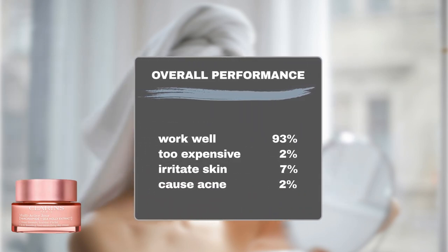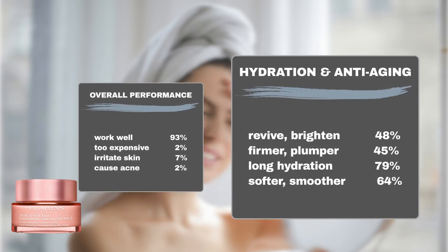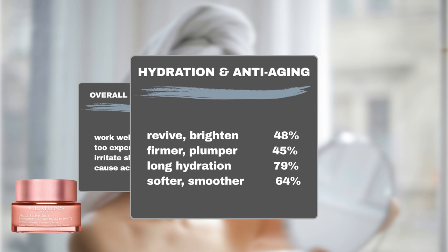Sephora shoppers have overwhelmingly praised this product, with 93% reporting positive hydration and anti-aging effects. Additionally, merely 2% of users consider the product to be too expensive. This product is generally safe, with only 7% of users experiencing sensitivity and 2% reporting breakouts. Noteworthy performance metrics include 79% of users experiencing prolonged hydration, 64% noticing smoother and more supple skin, and 45% observing improvements in skin firmness and elasticity.